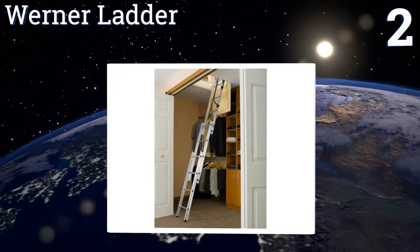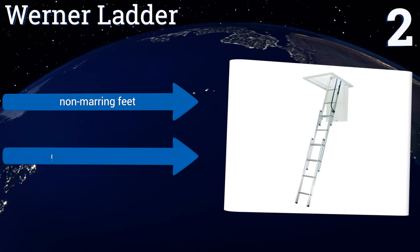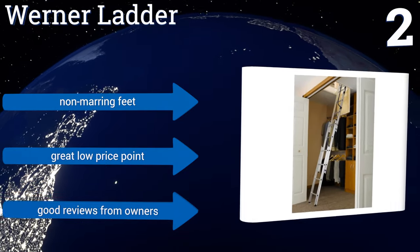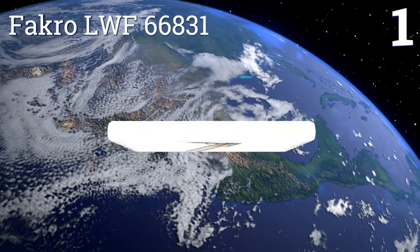At number two, this three-tier telescoping unit from One Ladder is perfect for the attic that opens into a confined space, such as a narrow one or one with a low ceiling. It comes with an assist pole for safe and easy lowering and raising of its sections. It features non-marring feet, a great low price, and good reviews from owners.